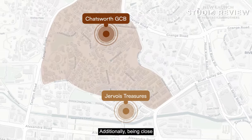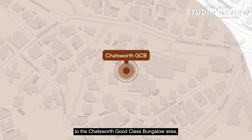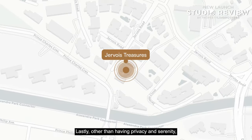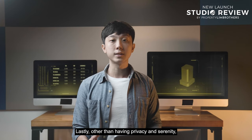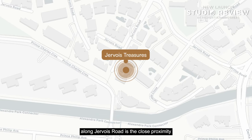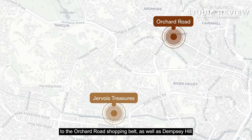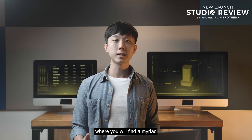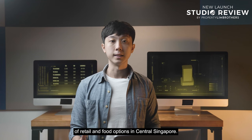Additionally, being close to the Chatsworth Good Class Bungalow area, residents can enjoy views across the entire low-rise enclave. Lastly, other than privacy and serenity, one of the best parts of living along Jevois Road is the close proximity to the Orchard Road shopping belt as well as Dempsey Hill, where you will find a myriad of retail and food options in central Singapore.